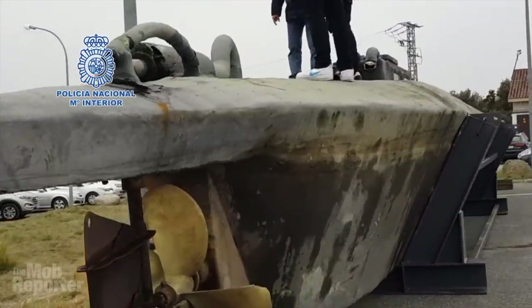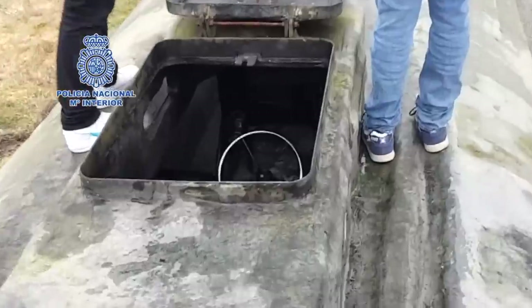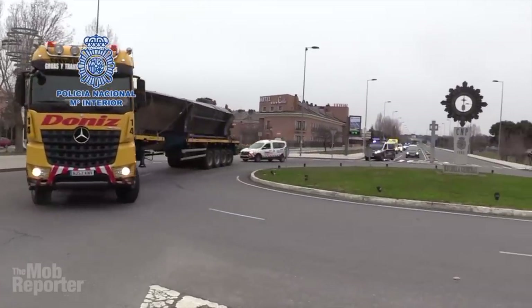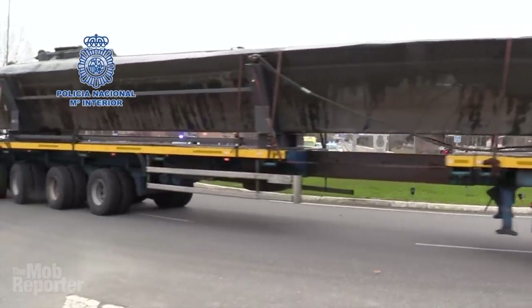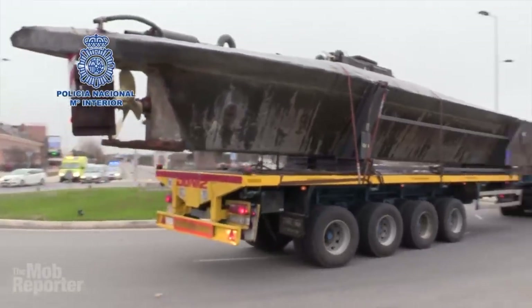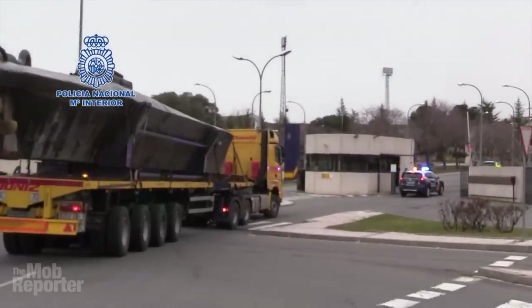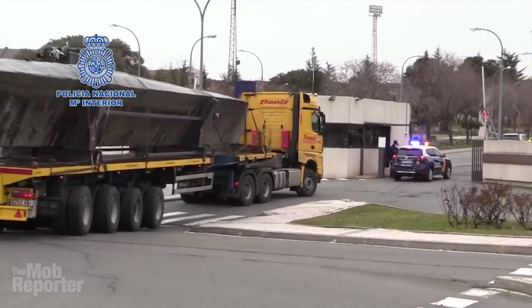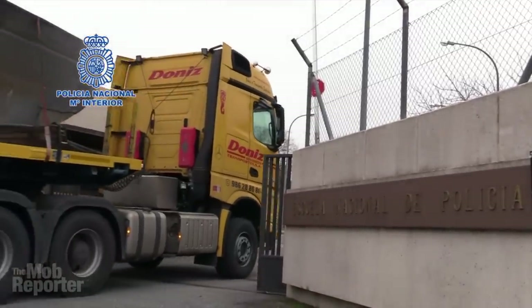The last time we saw this narco sub, it had just been caught, fresh from its treacherous journey across the Atlantic Ocean from South America, where it was built in the jungle, to Spain where it was found filled with three tons of high-grade cocaine. That was in 2019 and everyone wanted to have a better look at it then, especially the inside. The sub was on the move again this week, although by land rather than sea, and we finally get a better look at it — a lot drier but empty of its cargo. The Mob Reporter here with the latest news on a remarkable vessel that made an incredible journey, making its way into the history books as the first narco sub from South America ever seized in European waters.